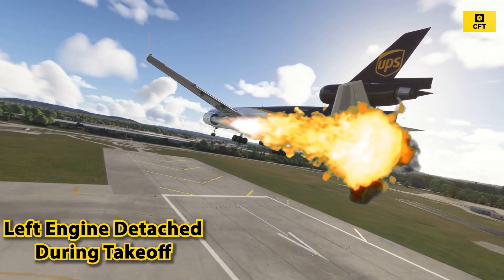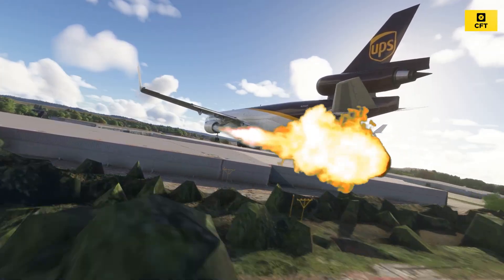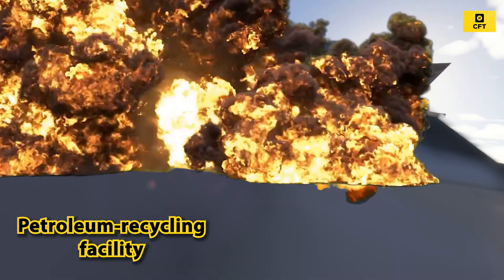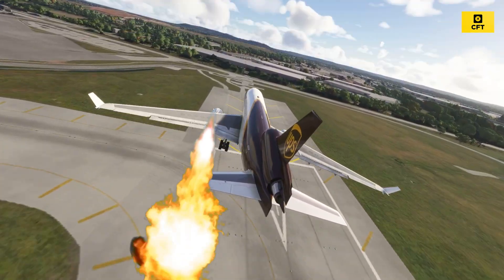The left engine appears to have detached from the wing during takeoff, according to early investigation statements. The aircraft crashed into a petroleum recycling facility and an auto parts lot adjacent to the airport, sparking a massive fireball and debris field.